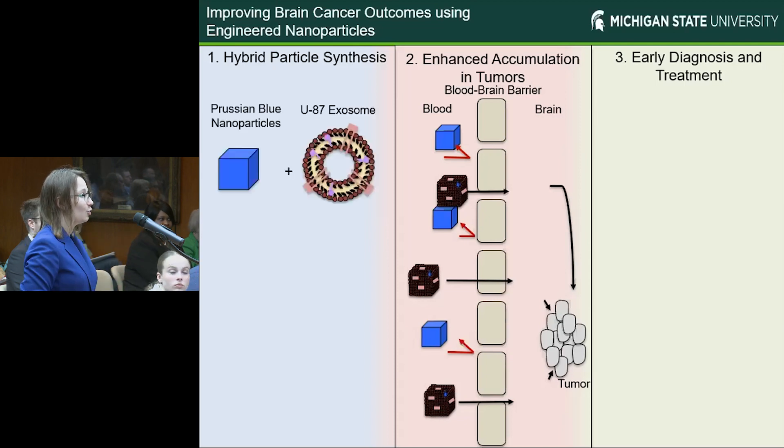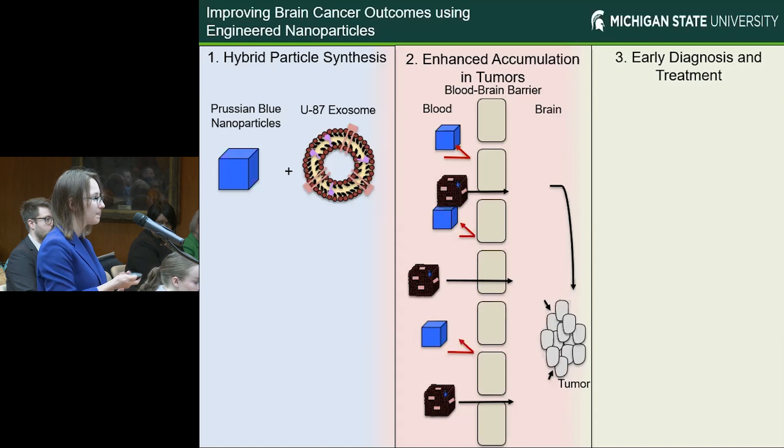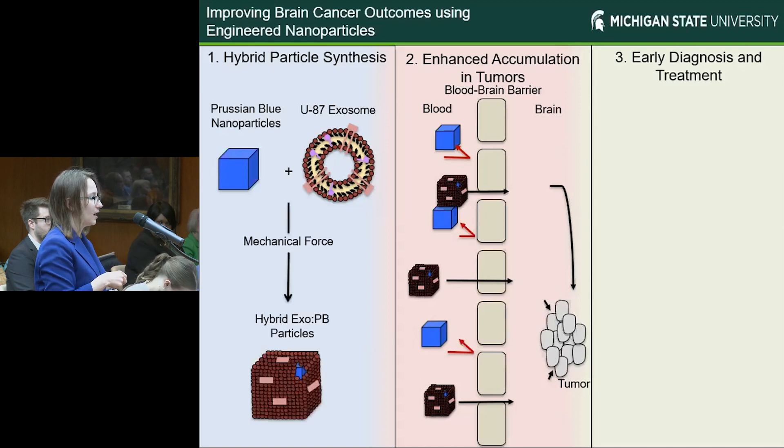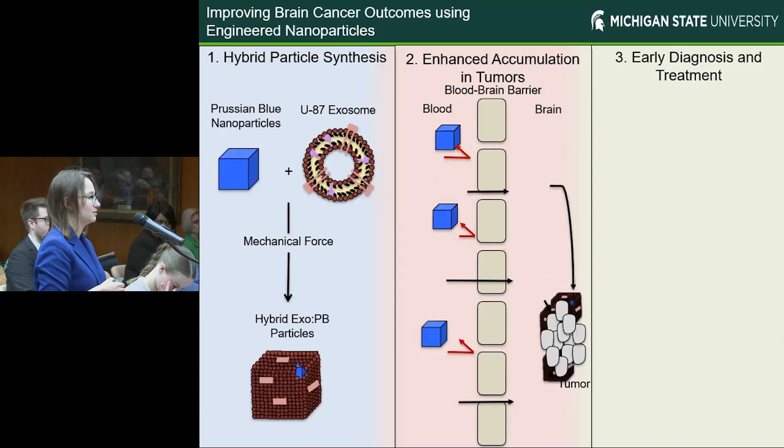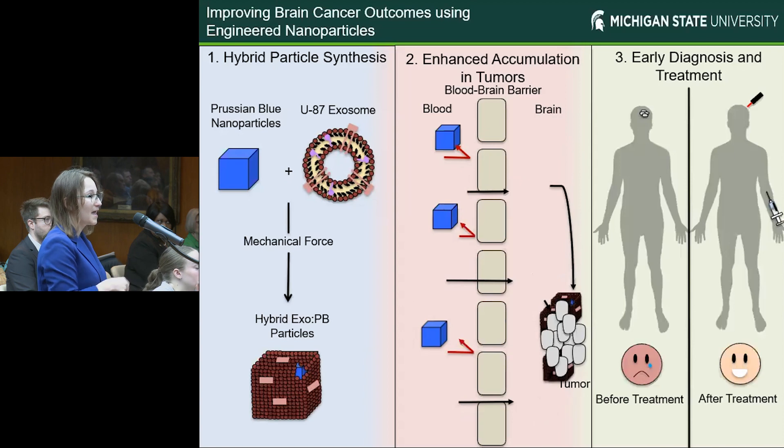We have developed a new cloaking mechanism by using U87-derived exosomes, which essentially are glioblastoma-derived vesicles that are commonly used for cellular communication within the body. Using mechanical force, we've created hybrid particles that can naturally pass through the blood-brain barrier and into the tumor site, allowing us to not only get early detection, but hopefully localized treatment of the tumor. Our overall goal is that by injection of these particles within the body — probably through IV — and then exposure to a laser within the brain, we can achieve early diagnosis and local therapeutic effect within the brain utilizing heat.